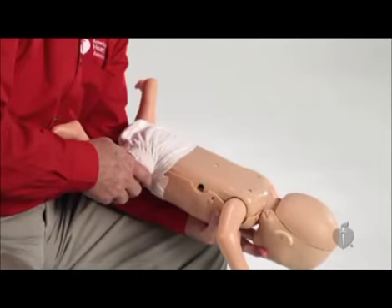If you find an infant choking and they are responsive, first sit or kneel with the infant in your lap. Hold the infant face down with the head slightly lower than the chest, resting on your forearm. Support the head and jaw with your hand. Avoid compressing the soft tissues of the infant's throat. Rest your forearm on your thigh to provide support.